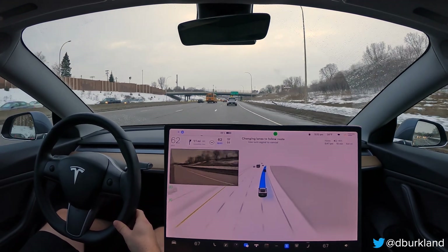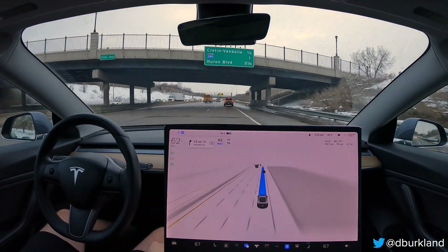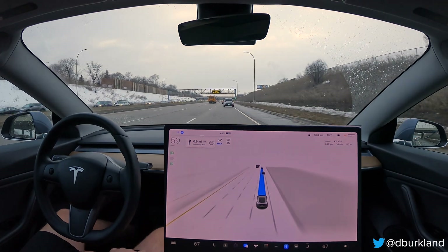Maybe two seconds is what I'm thinking in terms of when it initiates the turn signal to when it actually starts executing the turn. That's a definite improvement over the five seconds we saw previously with Navigate and Autopilot.